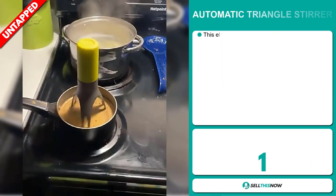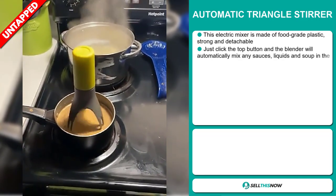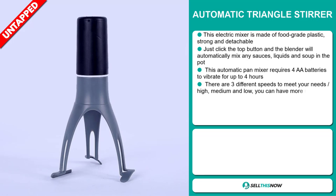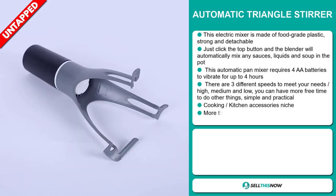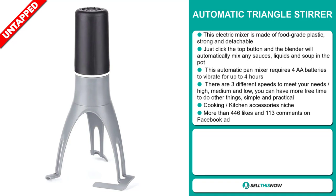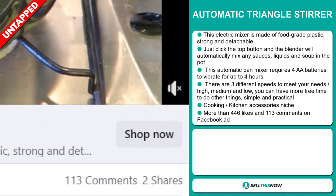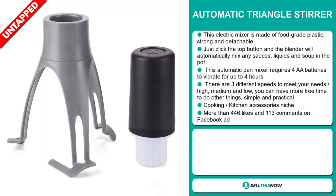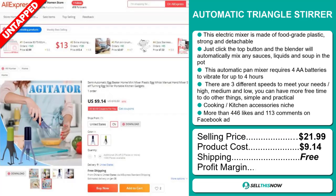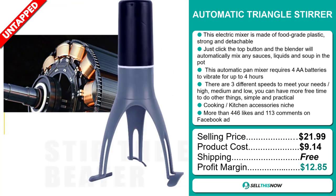Our next product is the Automatic Triangle Stirrer. This electric mixer is made of food-grade plastic, strong, and detachable. Just click the top button and the blender will automatically mix any sauces, liquids, and soup in the pot. This automatic pan mixer requires four AA batteries to vibrate for up to four hours. There are three different speeds — high, medium, and low — so you can have more free time to do other things. It falls under the cooking, kitchen, accessory niche market. The Facebook ad has more than 446 likes and 113 comments. The selling price is just under $22, whereas the product cost is only $9.14. Shipping is completely free, so you're looking at a good profit margin of $12.85. Sell this now!